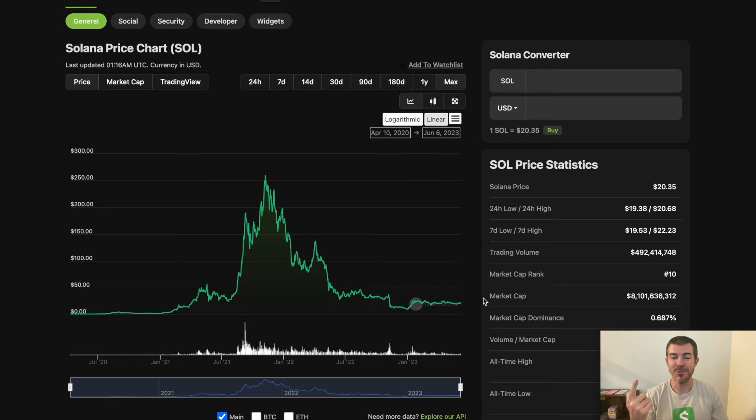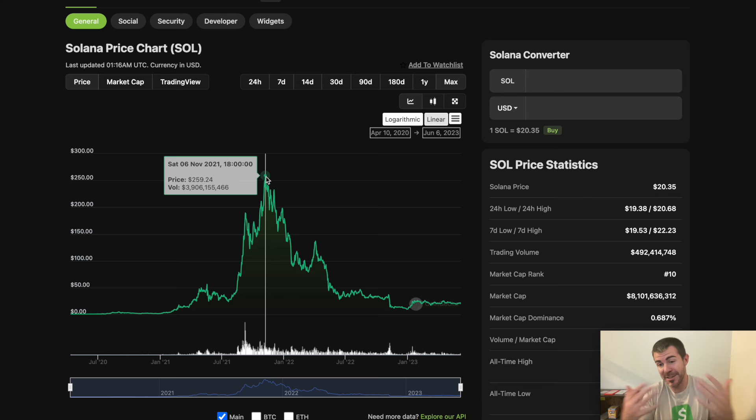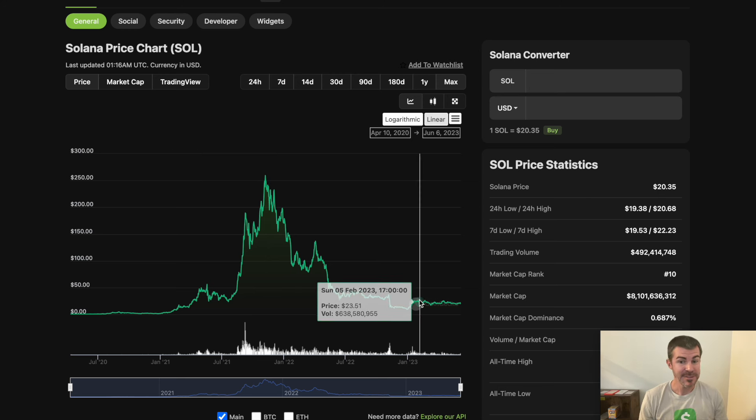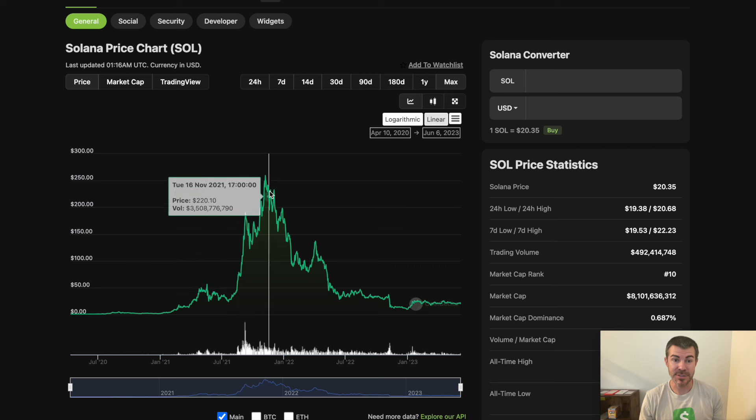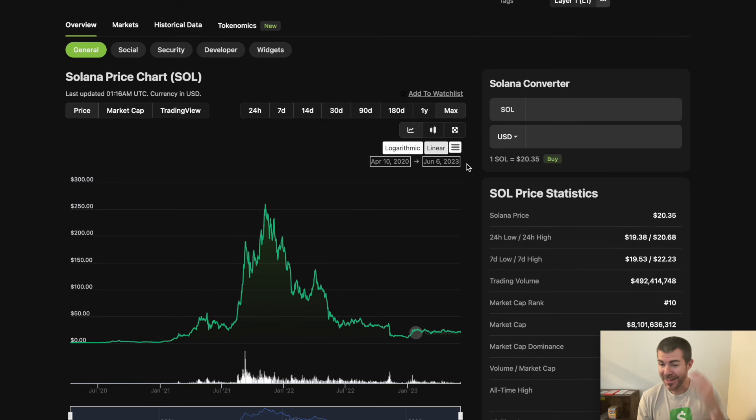But when you start to think that you earn one Solana per month and that could be $250 per month — that's something. Solana even has the potential to go higher than this. Maybe it goes to $1,000 long term over the next 10 years. If you get into staking now and continue to compound, and eventually Solana is $1,000 each and you're making a few SOL per month, that's a pretty solid thing. Again, that's speculation and a very positive outlook, but it's something to think about.